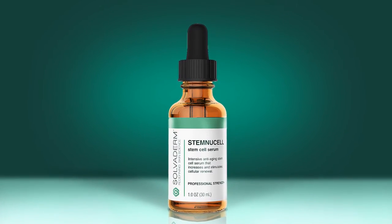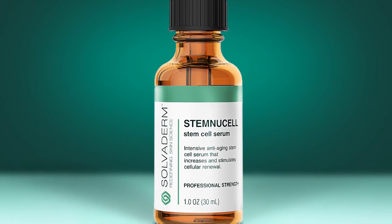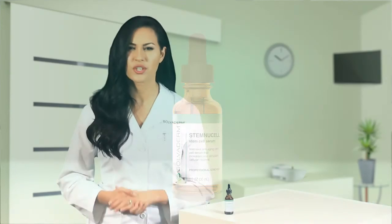Stemny Cell offers an anti-aging treatment option that can dramatically delay and inhibit the effects of your skin's aging process. Stemny Cell's all-natural blend of fruit stem cells, seaweed extract, and hyaluronic acid rejuvenate your skin so that it is smoother, softer, and firmer, revealing a healthier, more youthful you.